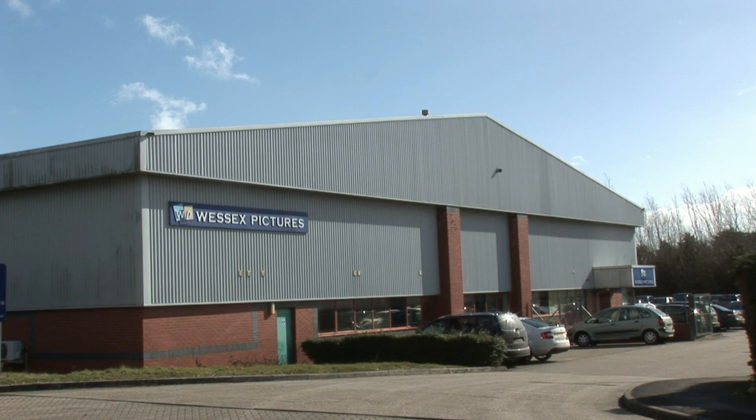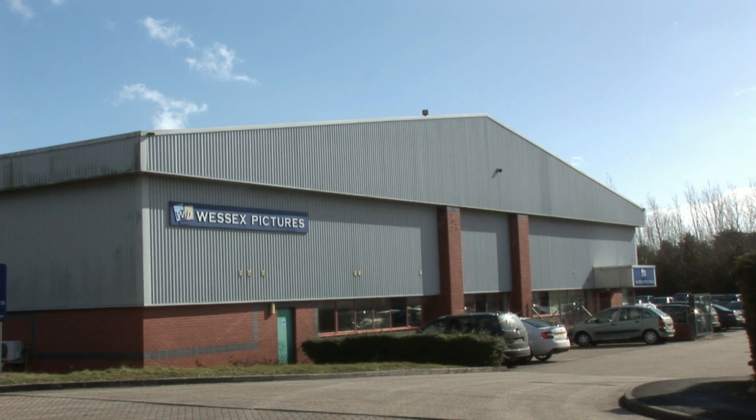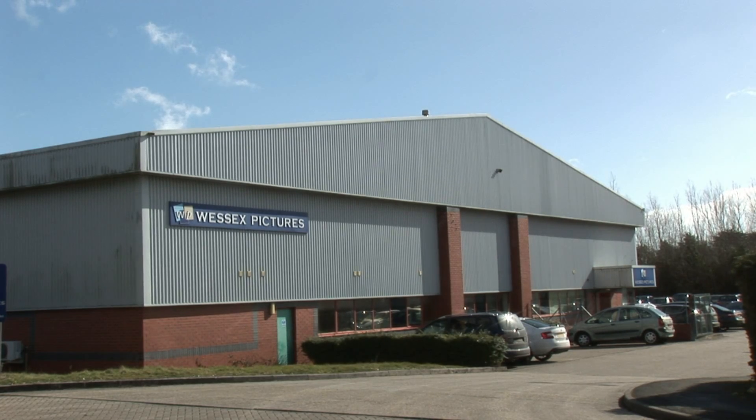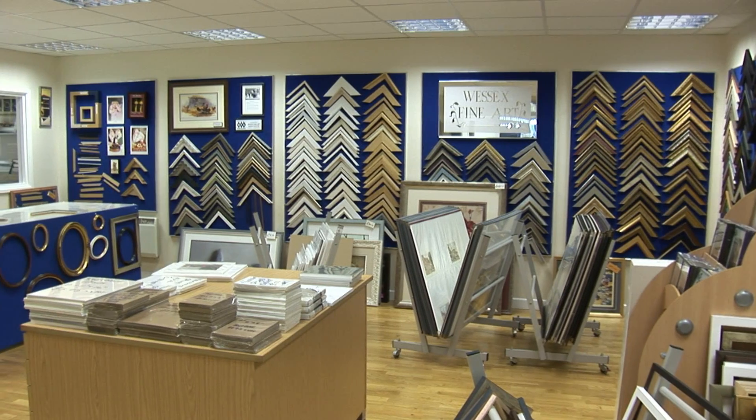An integral part of Wessex Pictures is our picture framing arm, Wessex Fine Art. It's part of our large warehouse in Hampshire and offers solutions for all our customers who might need a helping hand with large or special orders.